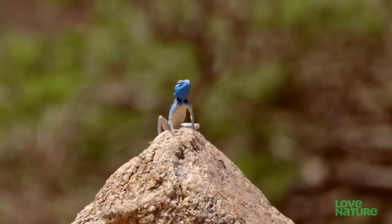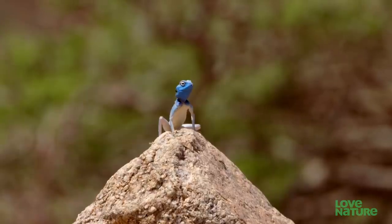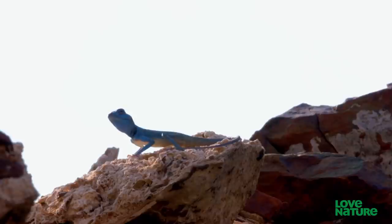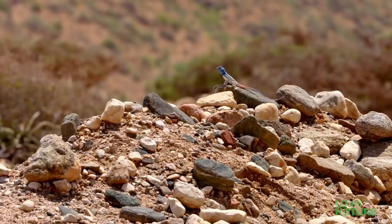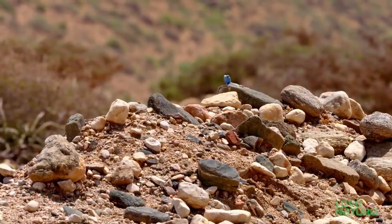The males position themselves on prominent lookouts, where they can watch over their territories. They're looking for females. When they spot one, they turn on the charm by doing push-ups until they're blue in the face.